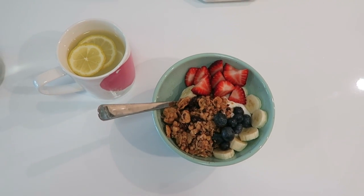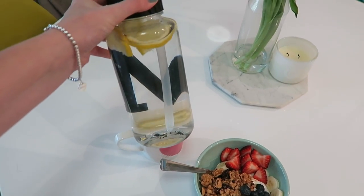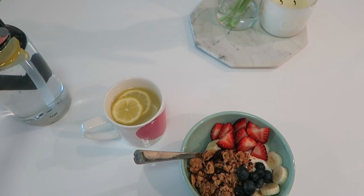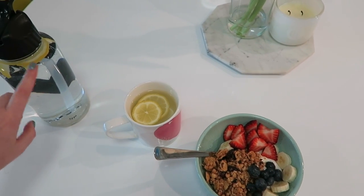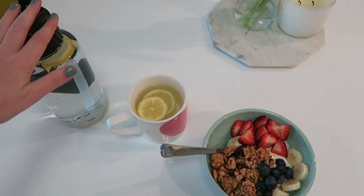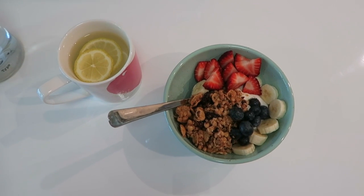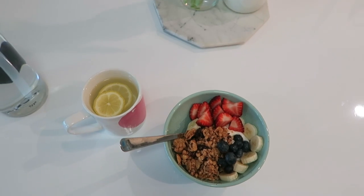I also filled up this big bottle of water and put some lemon in it. This one is a liter and I try to drink at least half of this when I first wake up, and then I try to drink two of these a day. So that's kind of my goal. I am going to go and just enjoy my breakfast now and I will check back in with you later.